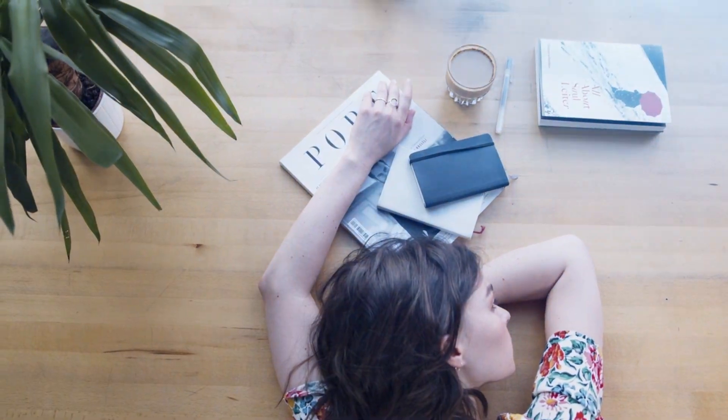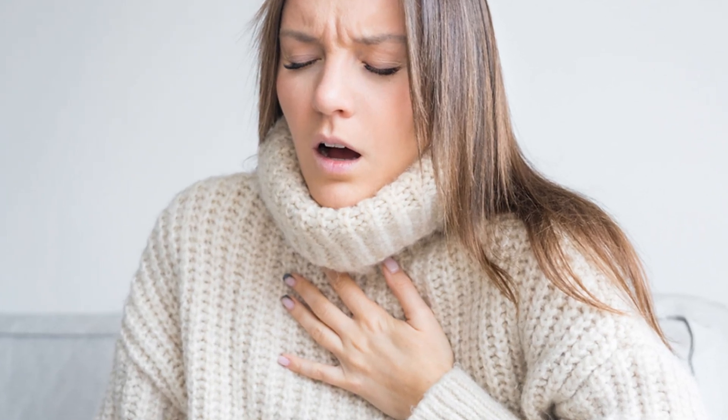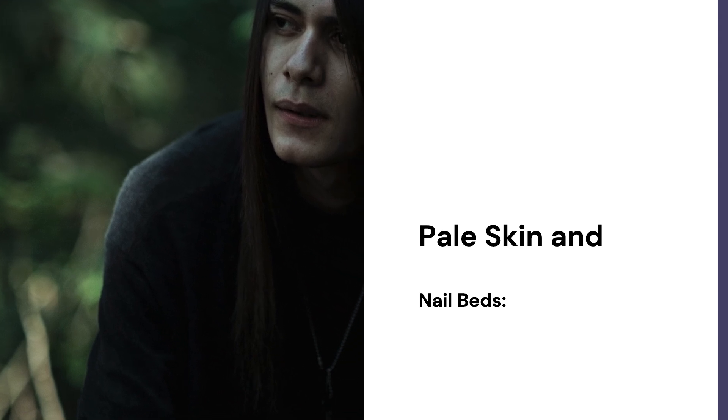Shortness of Breath: Reduced oxygen-carrying capacity in the blood can lead to breathlessness, even with minimal physical activity, indicating a potentially severe form of anemia. Pale Skin and Nail Beds: A pale or washed-out appearance of the skin and nails is a visible sign of anemia, reflecting decreased red blood cell production or low hemoglobin levels.